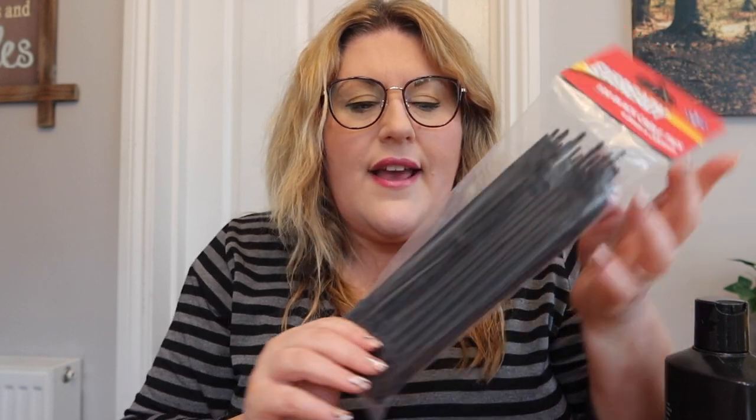I got a packet of mint Poppets — not for me but for my friend; it's a running inside joke between us. Chris got Lynx Africa shower gel — are we in 1995?! And last but not least, a random but needed purchase: black cable ties for £2.50 for a hundred, to tidy up the wires on my new office desk. That's everything we bought from B&M this time — always random purchases, but that's what makes these videos fun!